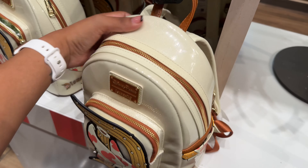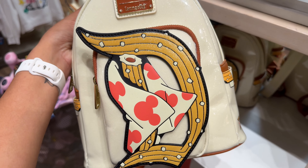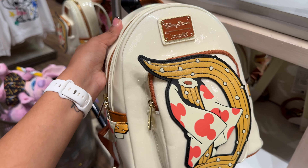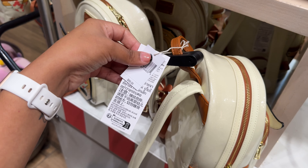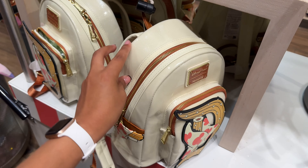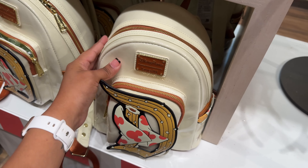This churro backpack from the new Disney Eats collection has been here for a couple of days. It's sold for $88. I just don't love that it's plasticky — I worry it'll chip in the sun — but it is cute.